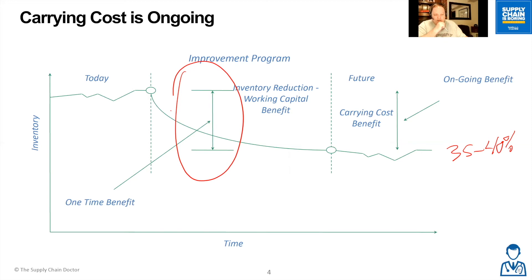Not only when companies make the initial inventory reduction can they sell it or get money back — that's a one-time savings. But over time, you can see the carrying cost reduction: they won't have to pay for that additional carrying cost going forward. That's where you see the recurring savings if you go through an inventory reduction plan.